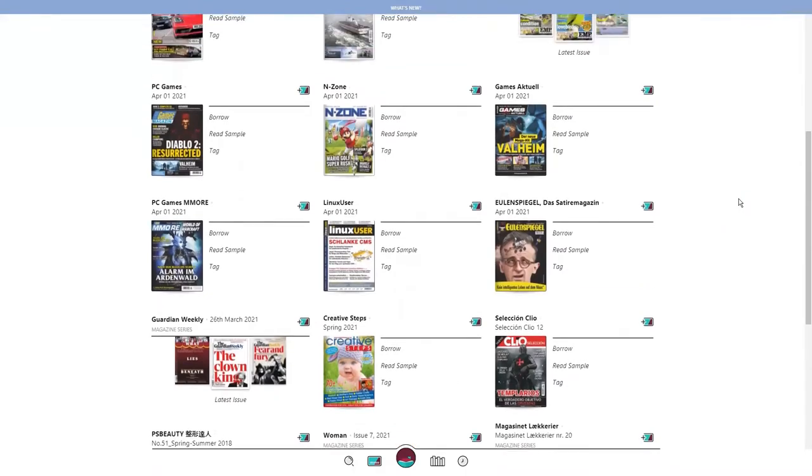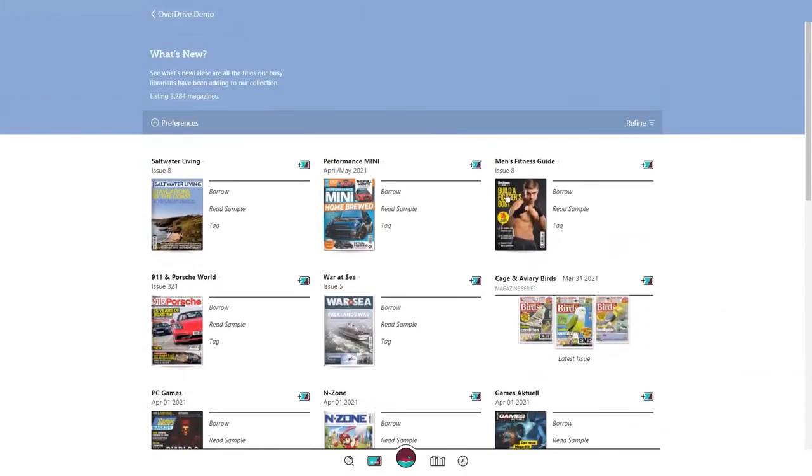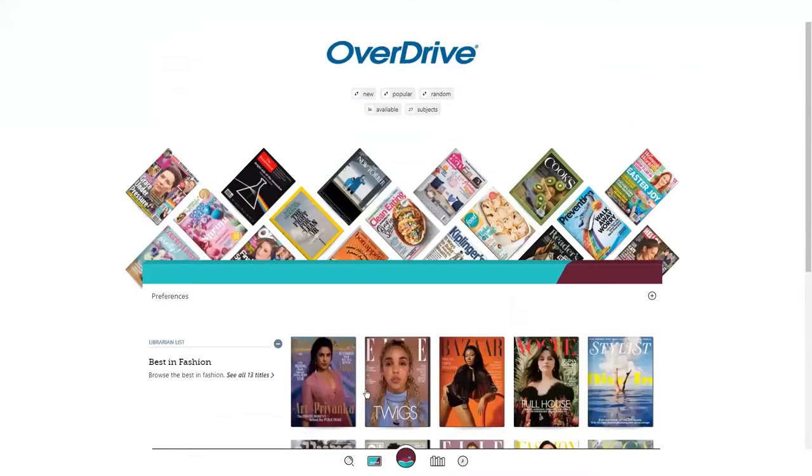The third way to search for magazines in Libby is by setting a preference. The preferences icon is available at the top of any search result page, and it's also viewable on the library homepage.